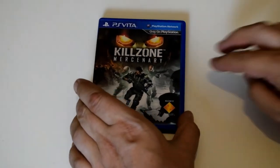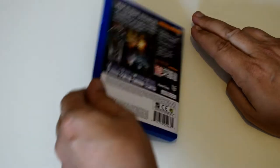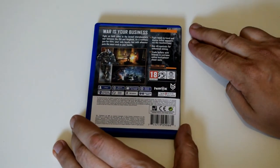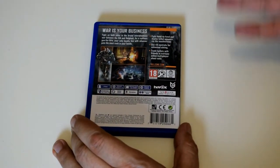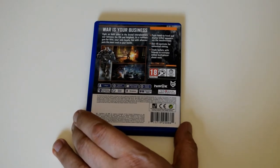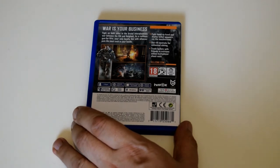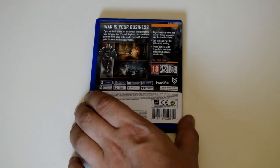Killzone Mercenary — absolutely fantastic. First person shooter for the Vita. I got this at the same time as I got the other games when I got the system brand new, and that was mind-blowing. Just to think a handheld was doing graphics like this. I know today we have the Switch and the Vita kind of pales, but this is still a cool game.